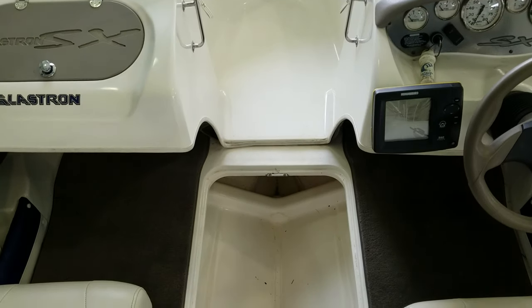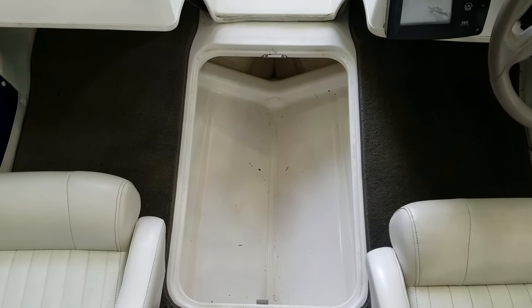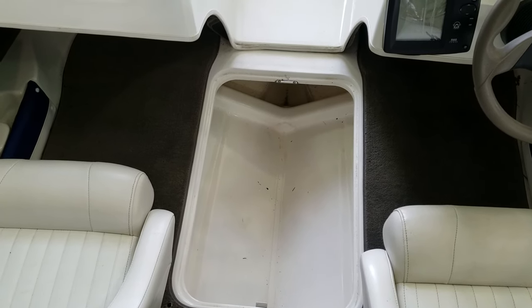Another nice area to point out is that in-floor locker. It's very wide, it's very deep, very well finished — all fiberglass. Nice heavy duty lid that's totally removable. Just a nice storage compartment on this boat.